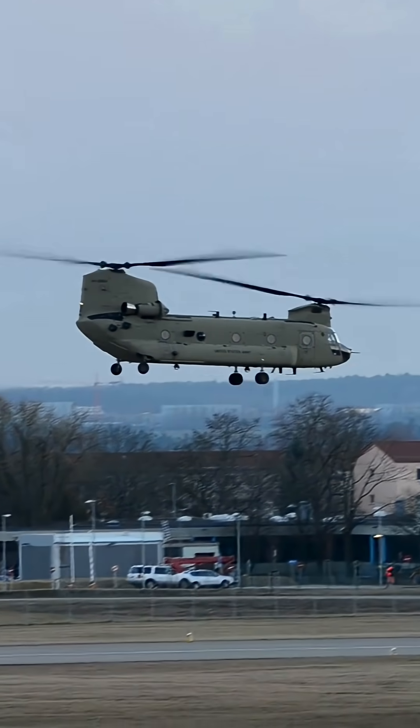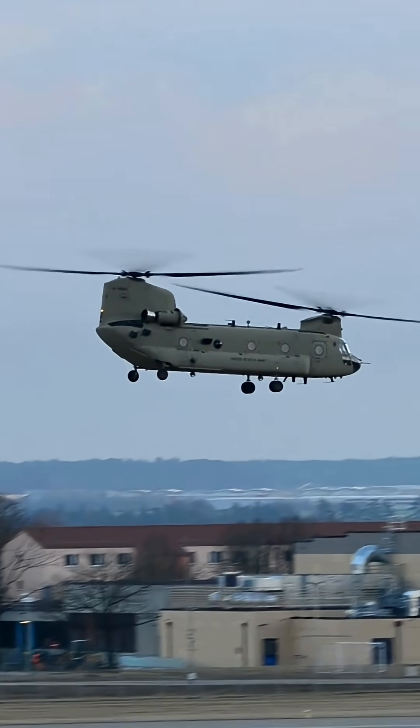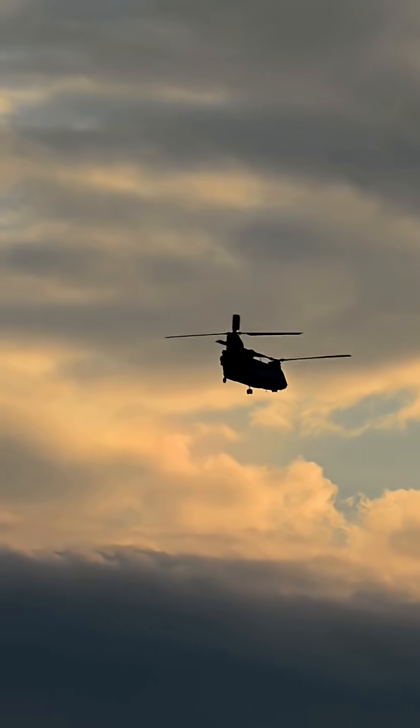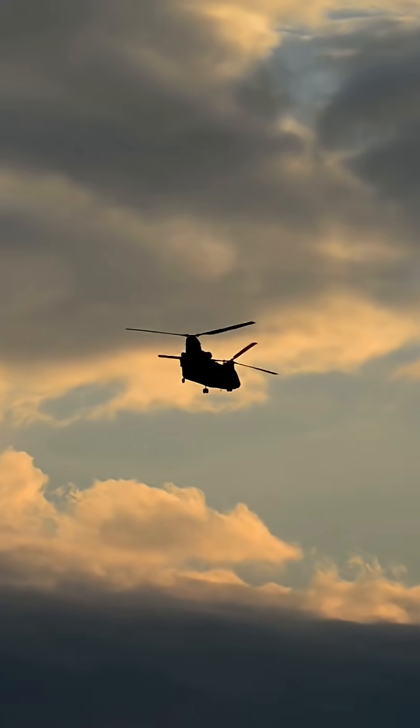Over 20 countries use the Chinook for various roles. It has seen combat in virtually every major conflict involving U.S. forces since the Vietnam War.